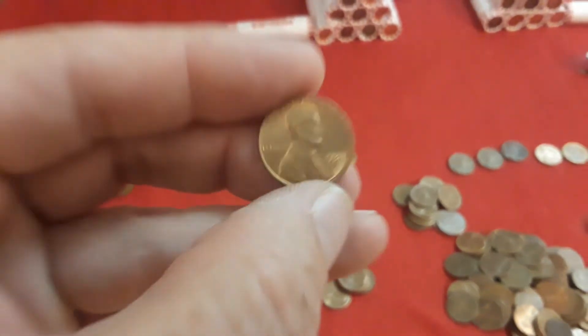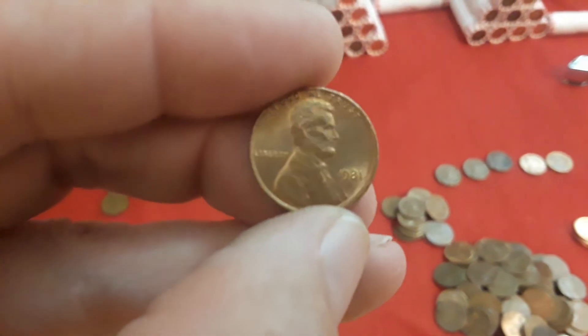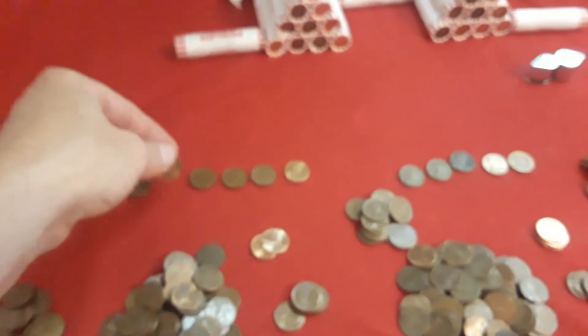Then we have a Weedie Alert — wait, nope, that's the 1981. Cat's out of the bag. This is a really interesting looking 1981: it has really nice fields, good detail, and kind of an interesting thickness on the rim. Really good condition.